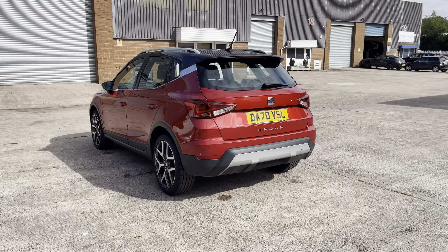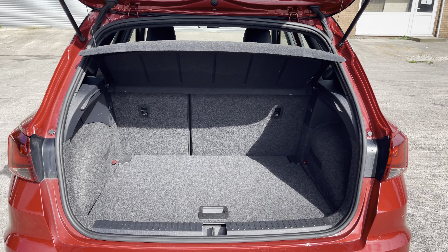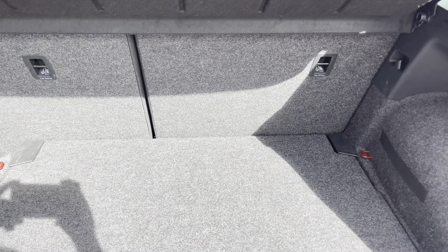Hi, my name is Jamie from Crewe SEAT and today I'll be taking you around this SEAT Approved Used Vehicle. We are delighted to be able to offer you this gorgeous SEAT Arona Excellence Lux. This vehicle comes with a 1 litre turbo petrol engine producing a power output of 115 PS, and also features the 7-speed DSG automatic transmission.